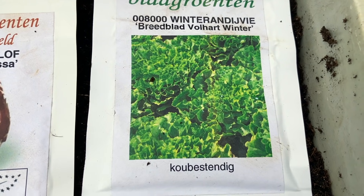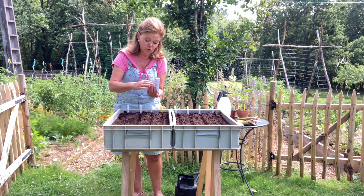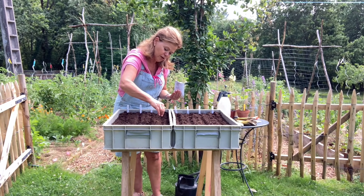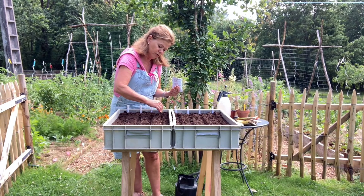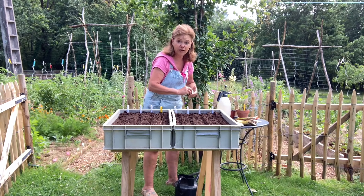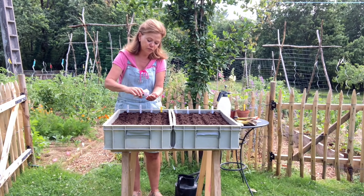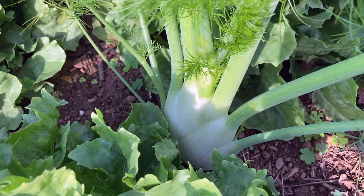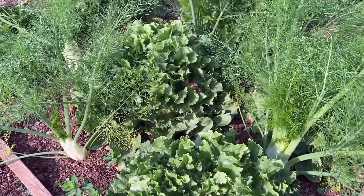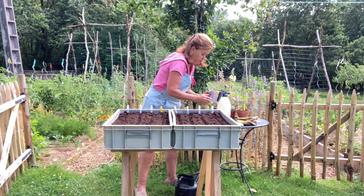Voor de andijvie neem ik altijd de breedblad volhardwinter — die bevalt me heel goed. Die kun je in Nederland ook heel goed zaaien. Altijd niet te dik zaaien. Dit is zaaigrond. Als je zaait op een zaaiveldje buiten in je tuin hoeft het niet echt een bemeste grond te zijn, want later plant je ze toch altijd uit. Dan moet je daar, waar ze echt gaan groeien, inderdaad wat meer mest geven. Dit is de knolvenkel — dat vind ik zo lekker, en dat doet het hier hartstikke goed. Lange-dag-groenten zijn groenten die je na de langste dag — na 21 juni — zaait, want dan schieten ze niet zo snel door. Dat gebeurt met andijvie heel snel, en met knolvenkel idem.